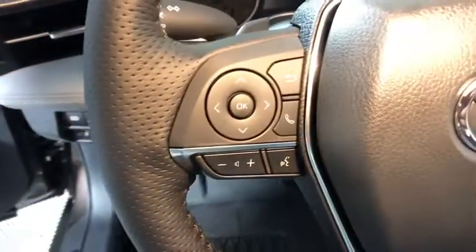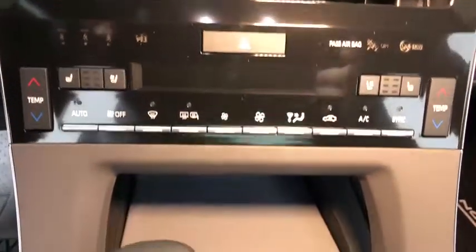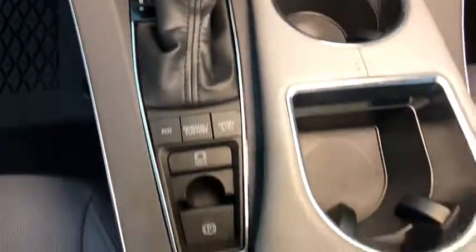Here are some of this vehicle's great options: traction control, power passenger seat, navigation system, leather-wrapped steering wheel, dual airbags, power steering, four-wheel disc brakes, active suspension system.